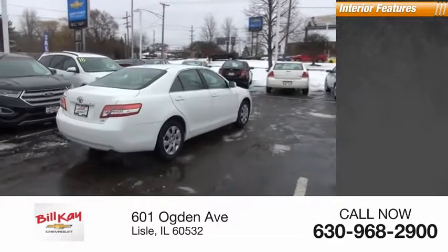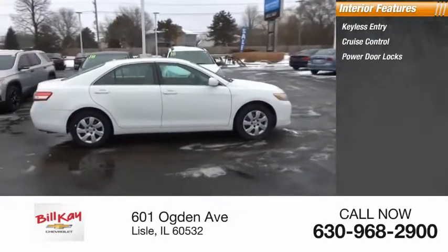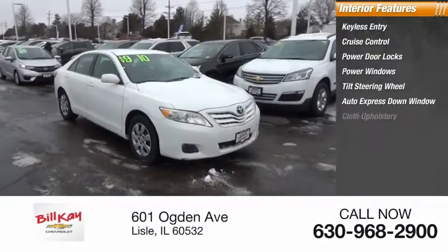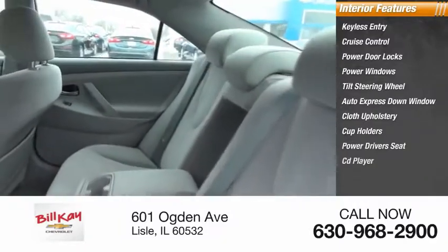Inside you'll find keyless entry, cruise control, power door locks, power windows, tilt steering wheel, auto express down window, cloth upholstery, cup holders, power driver's seat, and a CD player.